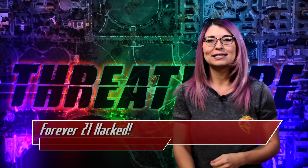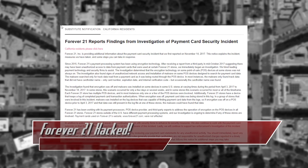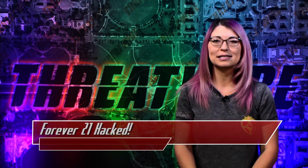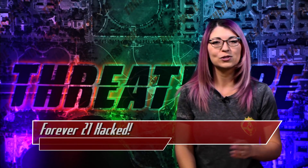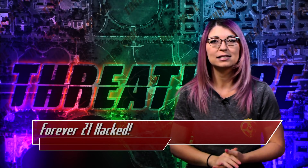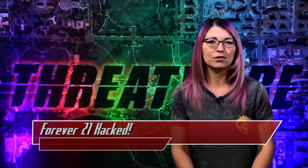Forever 21 stated that many point-of-sale devices did not have encryption enabled, which allowed the malware to intercept unencrypted data from credit card tracks. Not all point-of-sale systems in the affected stores were breached, and the dates varied — some stores were breached for weeks, some for months, some just a few days. Forever 21 did not name which stores were affected, but there is an ongoing investigation.